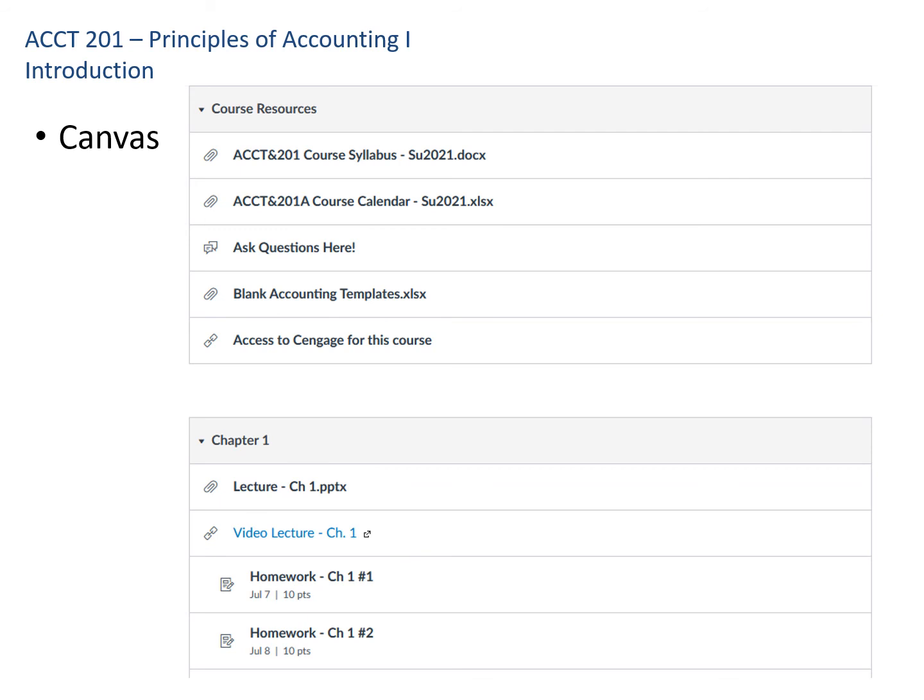The way I've organized Canvas: there are course resources at the top, where you'll find the syllabus and the course calendar. There's an ask-questions forum where you can also connect with fellow students. I have blank accounting templates and a link to our Cengage class. For each chapter, I'll have the PowerPoint lecture and a link to the YouTube video — you can turn closed captioning on, which may help especially if English is a second language for you. Assignments are placeholders in Canvas, but keep in mind you'll be doing your homework on Cengage, not in Canvas.